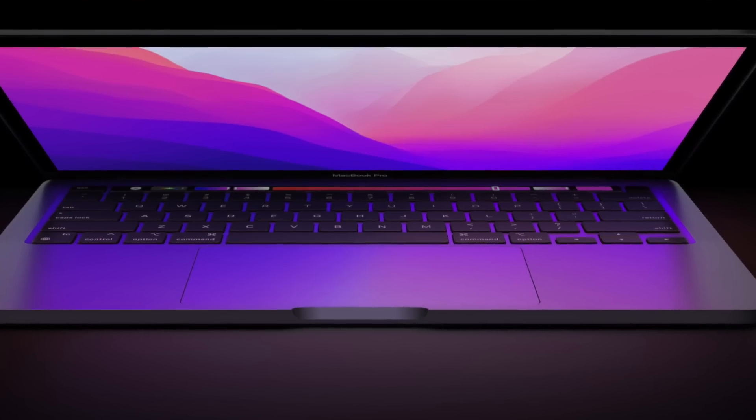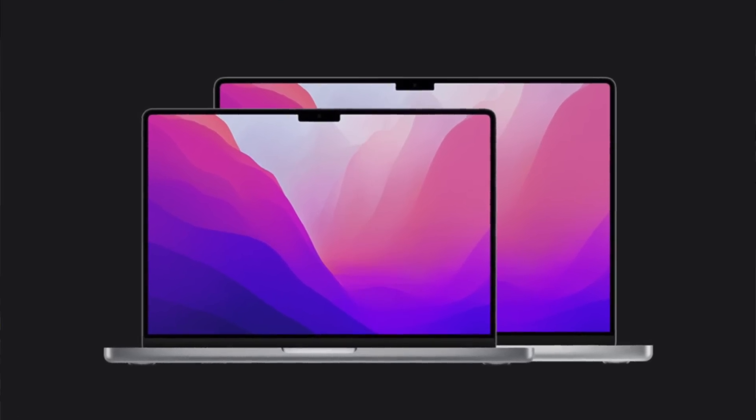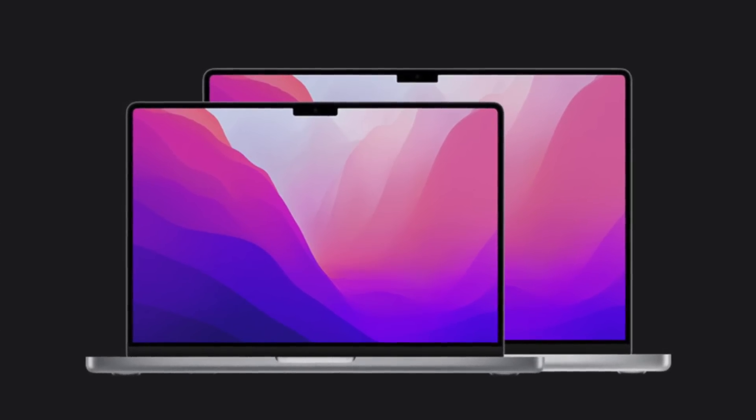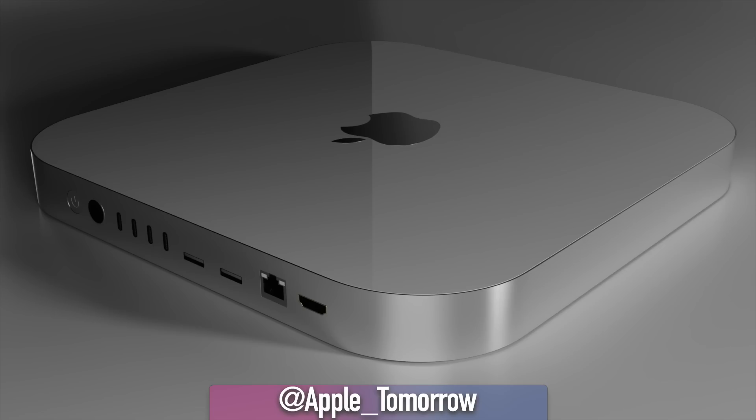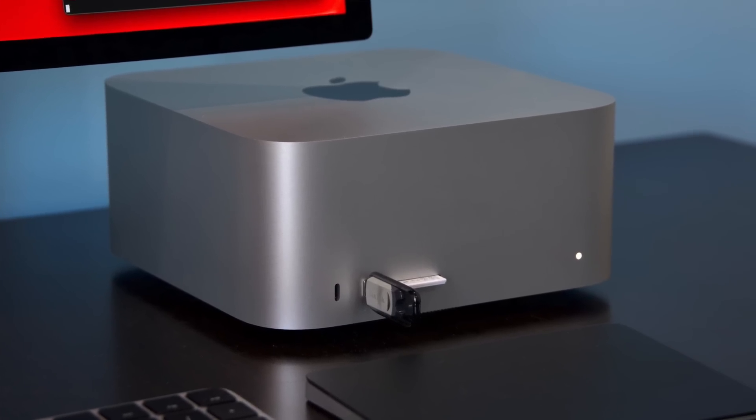Based on what we've seen with M1, we'll be expecting M2 to bring: a MacBook Air, a MacBook Pro 13-inch with M2, 14 and 16-inch MacBook Pro with M2 and M2 Max, a Mac Mini with M2 and M2 Pro, an iMac with M2, and a Mac Studio with M2 Max and M2 Ultra.